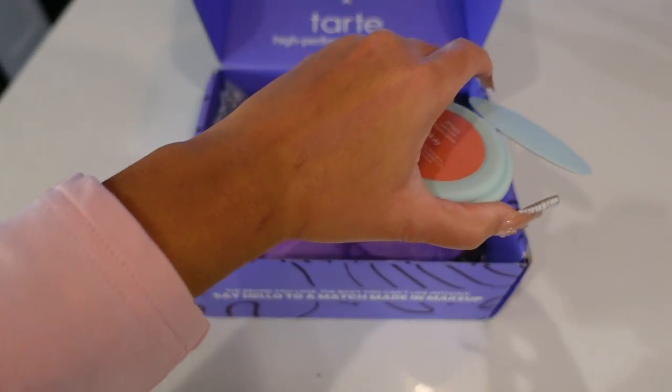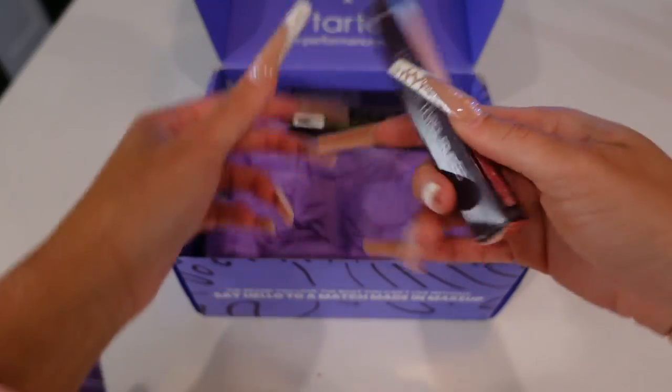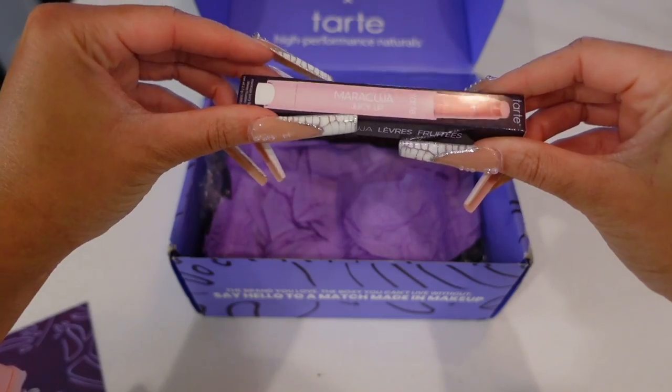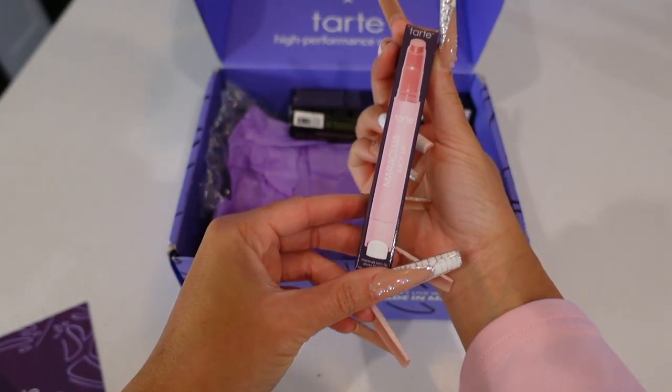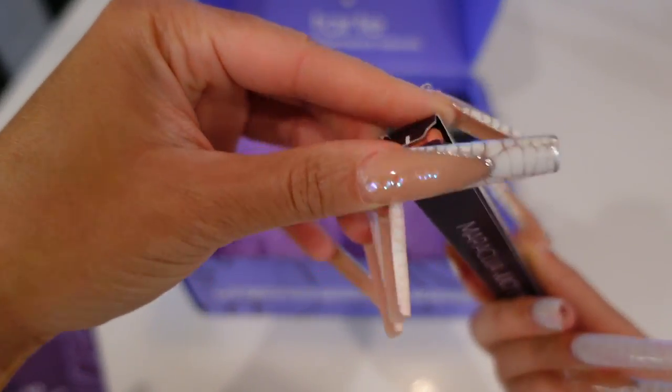Now mind you, if you guys are signed up for BoxyCharm, the membership is $39.99. You get all of these full-size products for $39.99 if you are a subscriber to BoxyCharm Premium. That is absolutely amazing.